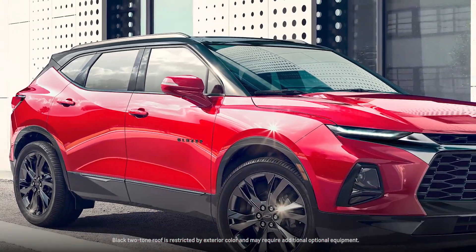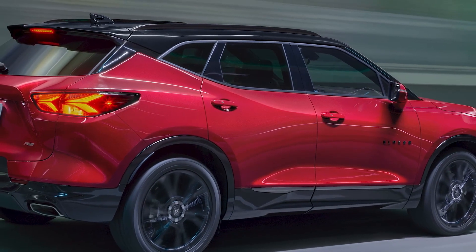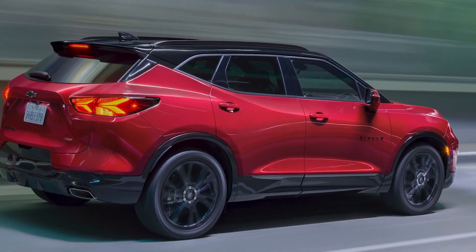New for 2022 is our two-tone roof. The black roof is available on RS and 2LT, 3LT with Redline or Midnight Sport packages.